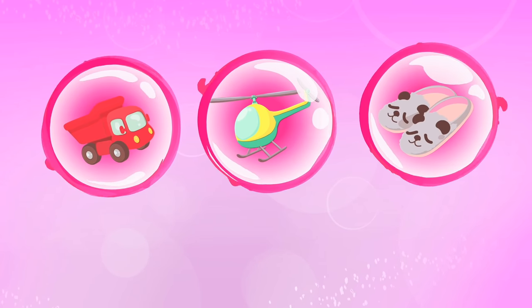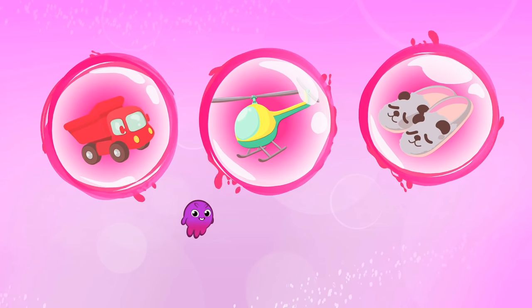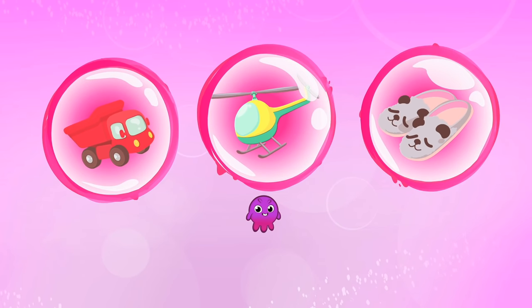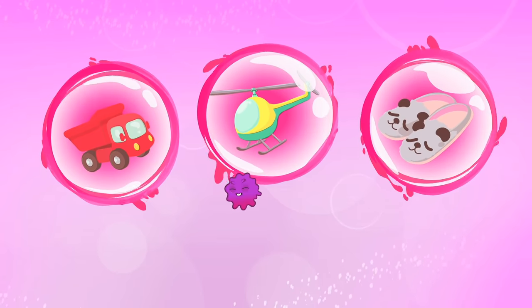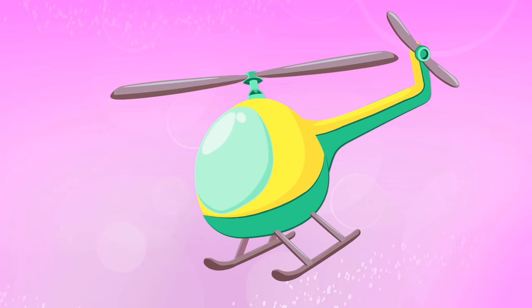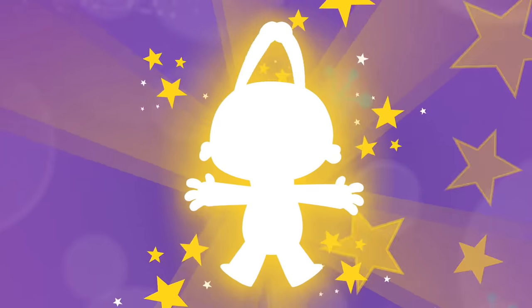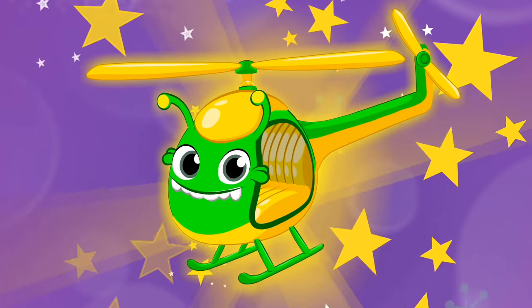Children, what should Groovy transform into to find Snuggles? A toy truck? A helicopter? Or a slipper? Exactly, into a helicopter! Great! Kids, do you see anything?